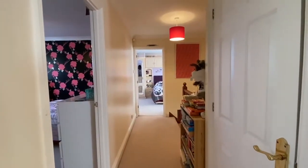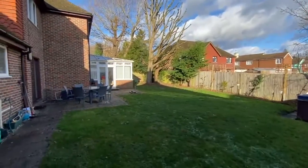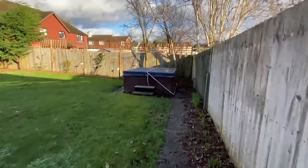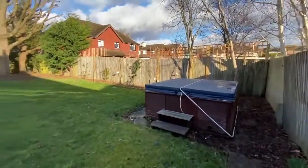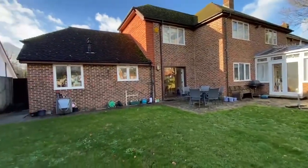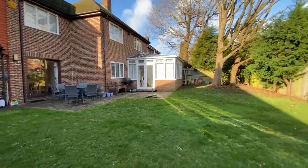Let's take a look outside. Here we are out in the rear garden. We've got two sets of patio doors which lead out. There's a seating terrace that immediately adjoins the rear of the property, and a pathway which could lead up to another seating terrace — or you could do what the current owners have done and put in a hot tub. We've got a level lawn, and there's also side gate access to the left which takes you round to the front. Really good size family garden.